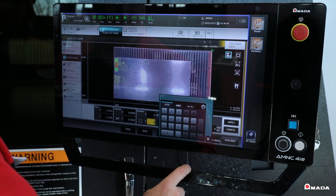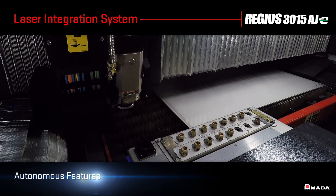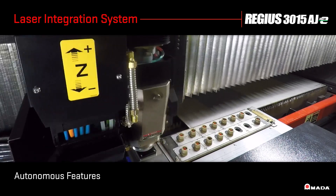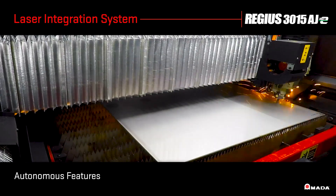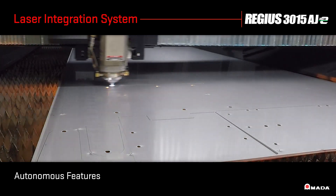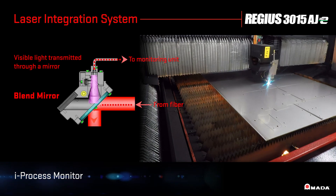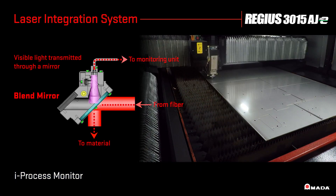To maintain high speed, high quality production, the Regis is equipped with various autonomous features known as the Laser Integration System, or LIS. The LIS consists of different sensors and features that autonomously monitor the laser's performance to maximize green light on time. The iProcess monitoring system autonomously analyzes the wavelength to ensure optimal laser cutting.